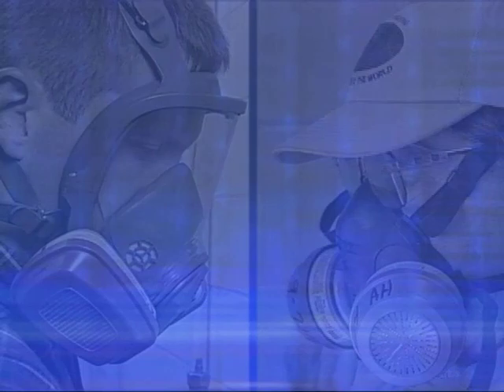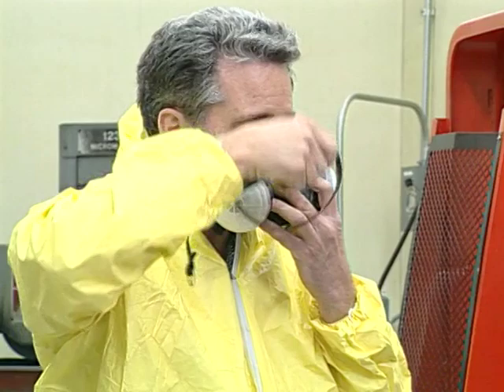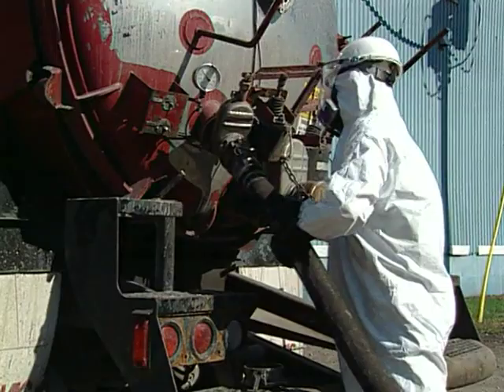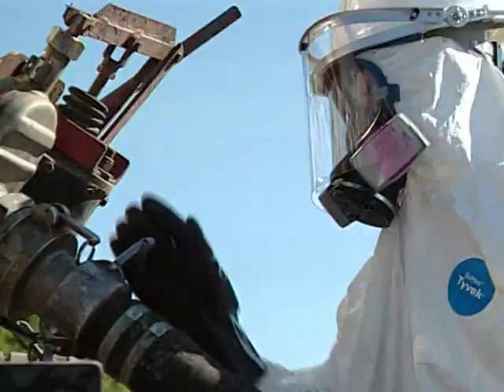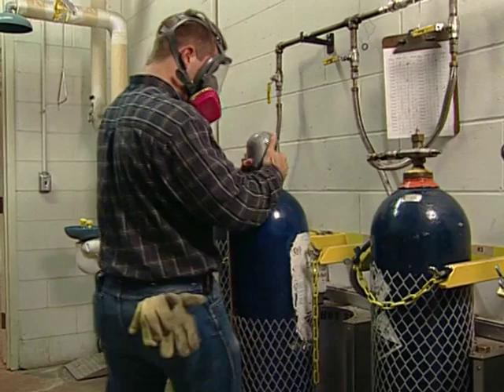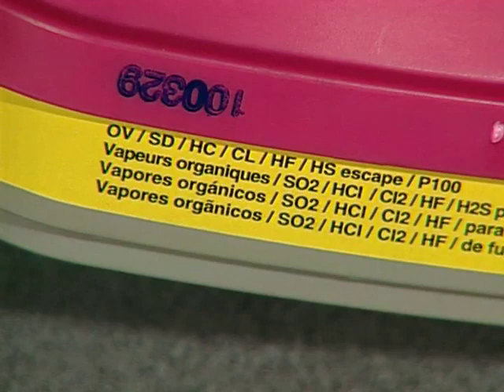Particulate respirators are used when dust, fibers, fumes, or mists are present. As the worker breathes in, contaminants become trapped in the filter and do not enter the lungs. Gas and vapor removing respirators use an absorbing material to purify the air; to work properly, the absorbing material must be carefully matched to the gas or vapor to be eliminated. As the name suggests, combination respirators use more than one type of filter at the same time to remove both particles and gas or vapor from the air.